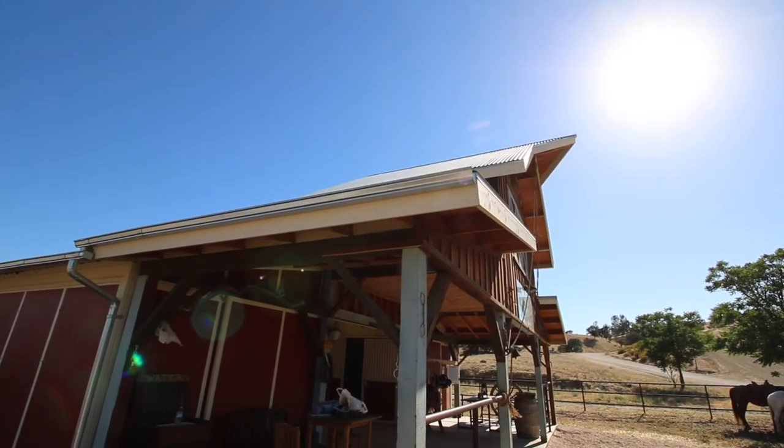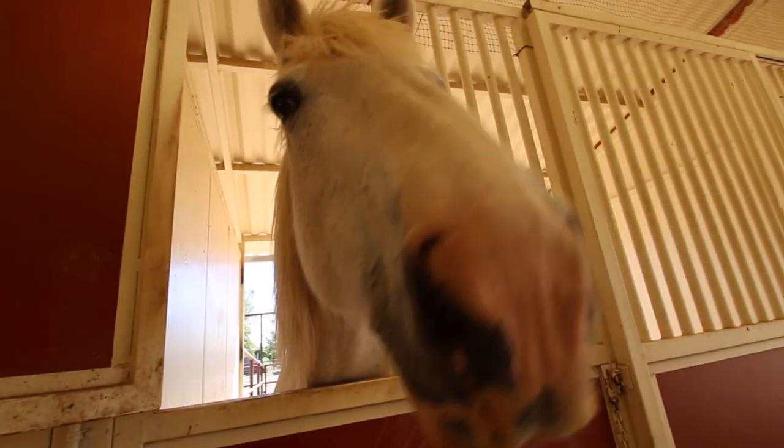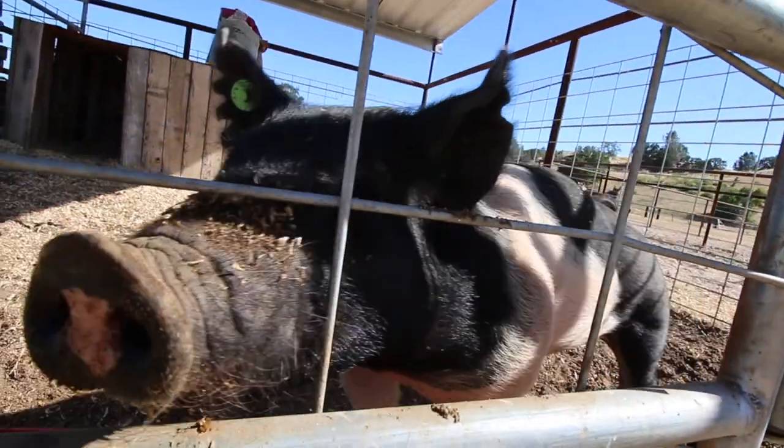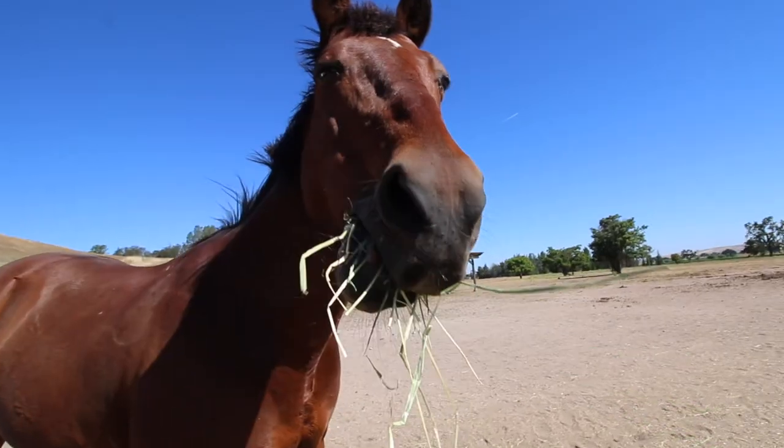Near the entrance to the ranch there's a large barn that is run by Central Coast Trail Rides. The barn features many different animals such as a mini horse, pig, donkeys, chicken, and a goat. We interacted with them many times while staying at the property.